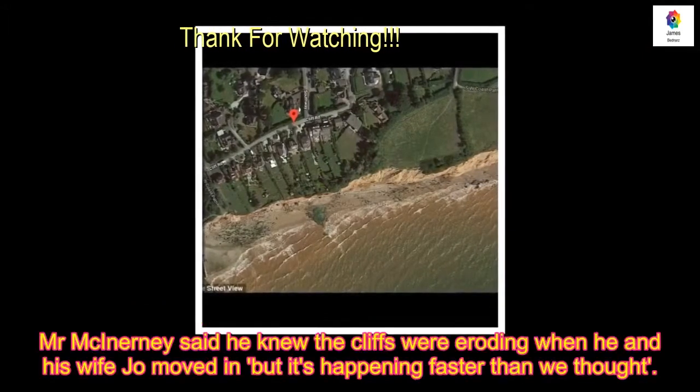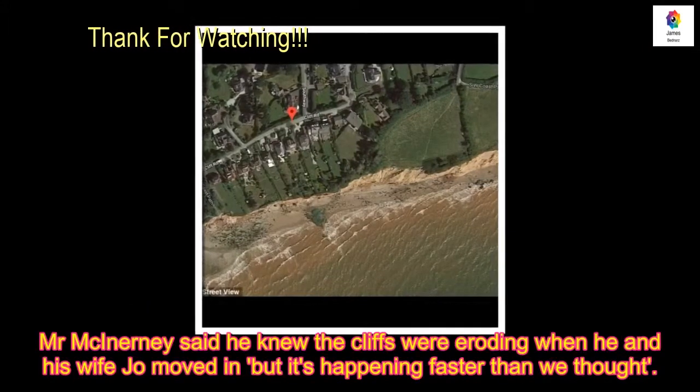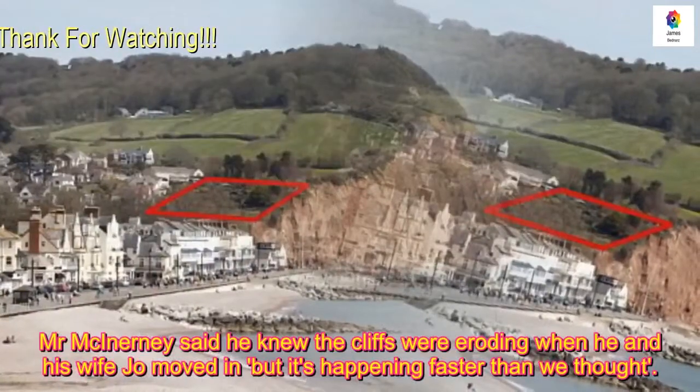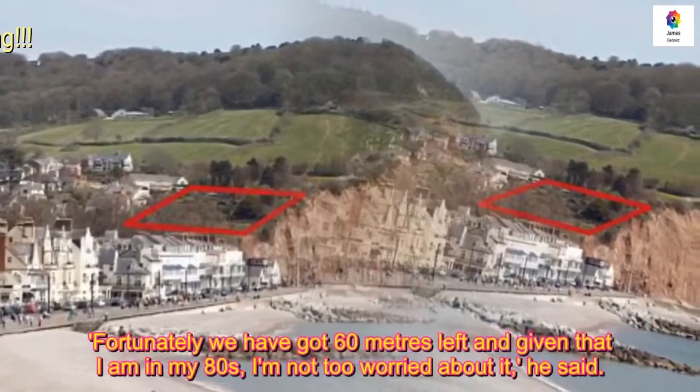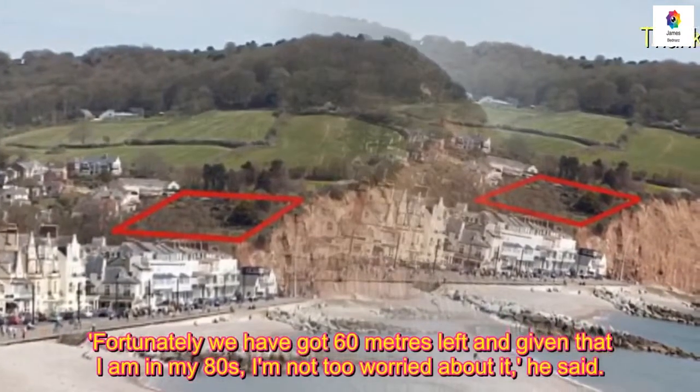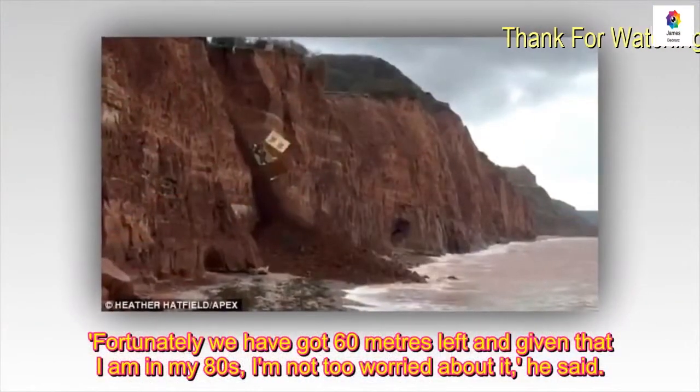Mr McInerney said he knew the cliffs were eroding when he and his wife Jo moved in, but it's happening faster than he thought. "Unfortunately we have got 60 metres left and given that I'm in my 80s, I'm not too worried about it," he said.